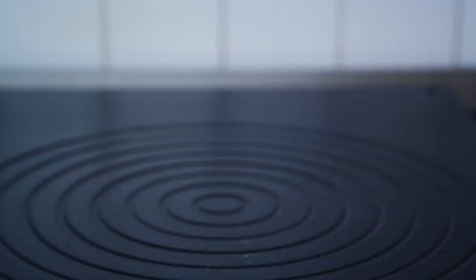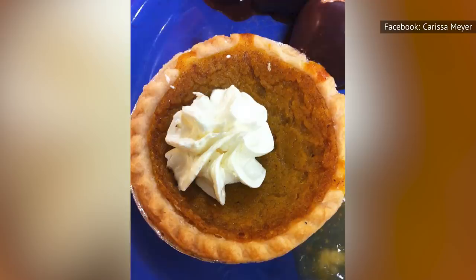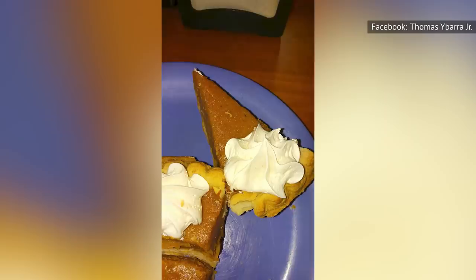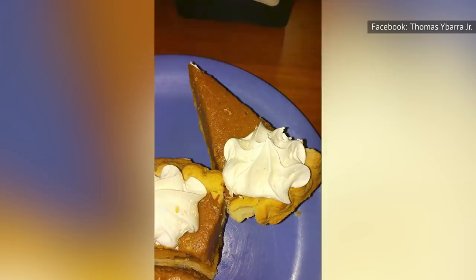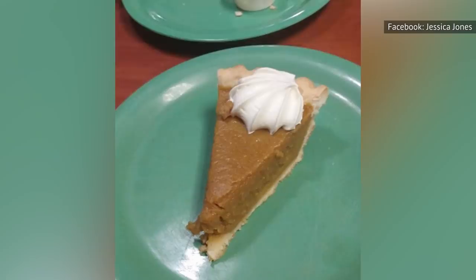Who doesn't love pumpkin pie? It's one of those essential dishes we've probably all tasted at one time or another. When you go to Golden Corral, you'll find a slice of pumpkin pie just waiting for you. What do we think of it? We don't have a super strong opinion — it's nothing special. It basically just tastes like the stuff you'd find in a plastic container at your local grocery store's bakery. At the same time, there's nothing necessarily wrong with it. It just won't blow you away.